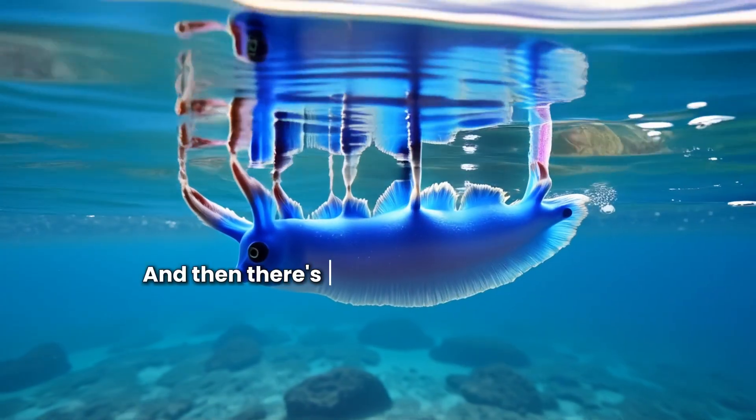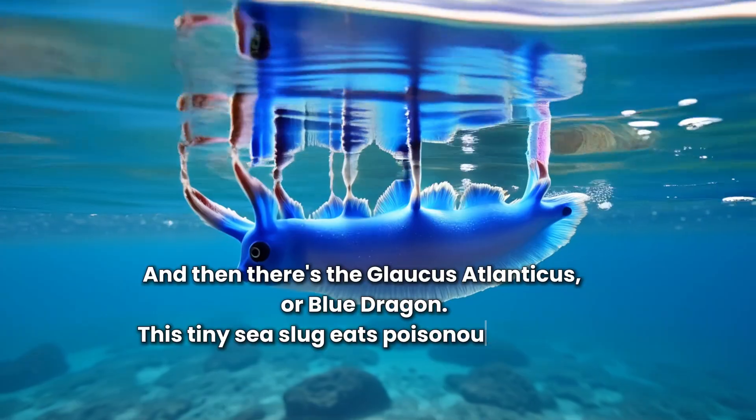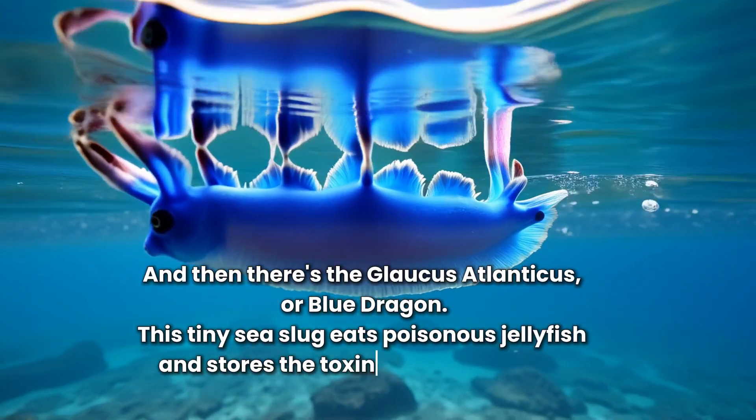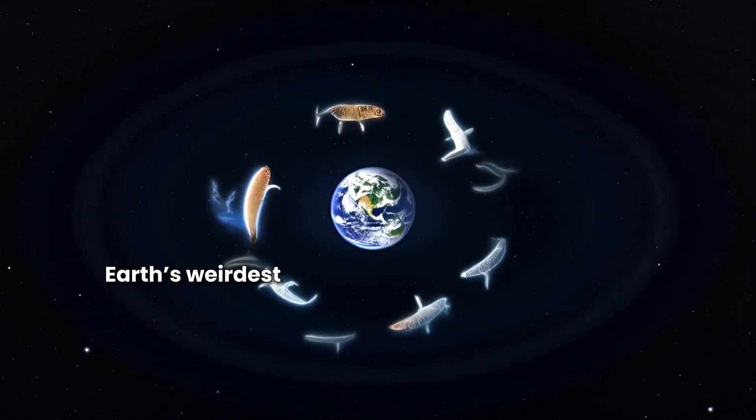And then there's the Glaucus atlanticus, or blue dragon. This tiny sea slug eats poisonous jellyfish and stores the toxins for self-defense.